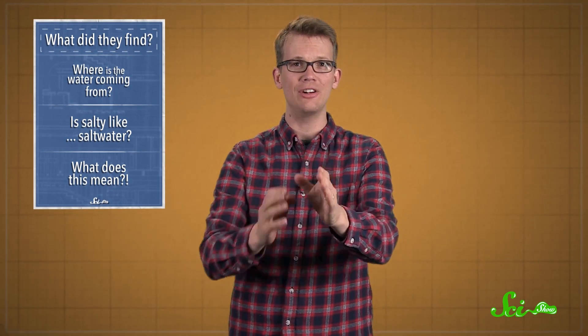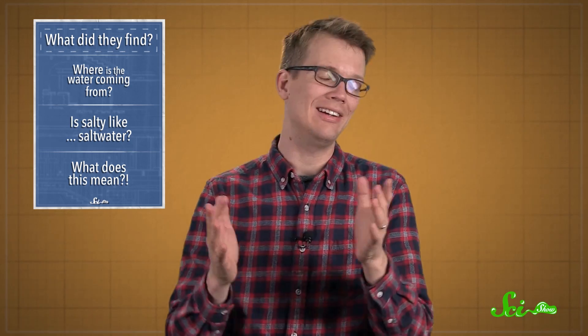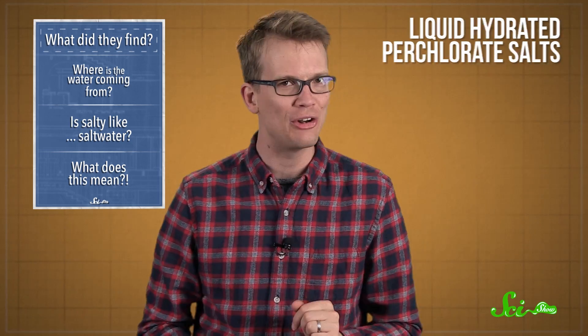Hello and welcome to this special edition of SciShow News. Today, NASA announced that there is occasionally flowing liquid water on the surface of Mars — or at least liquid, hydrated perchlorate salts that flow down steep slopes in the warmest Martian months.